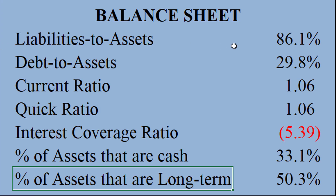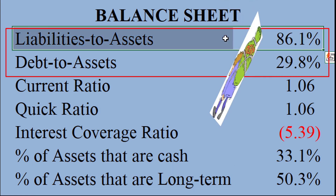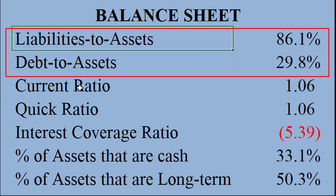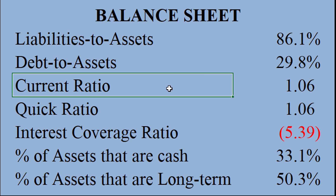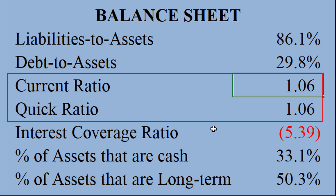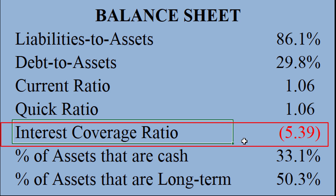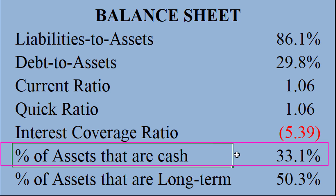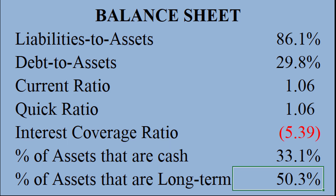DocuSign has some considerable leverage here — 86% liabilities to assets ratio, don't love to see that. Their liquidity ratios are not great, with a current ratio of 1.06, but not horrible either — it's above one, so current assets are covering current liabilities. They are losing money, so they have a negative interest coverage ratio right now. 33% of their assets are cash, so they do have a significant cash pile on hand. Not a really great balance sheet, but not overly concerning either.